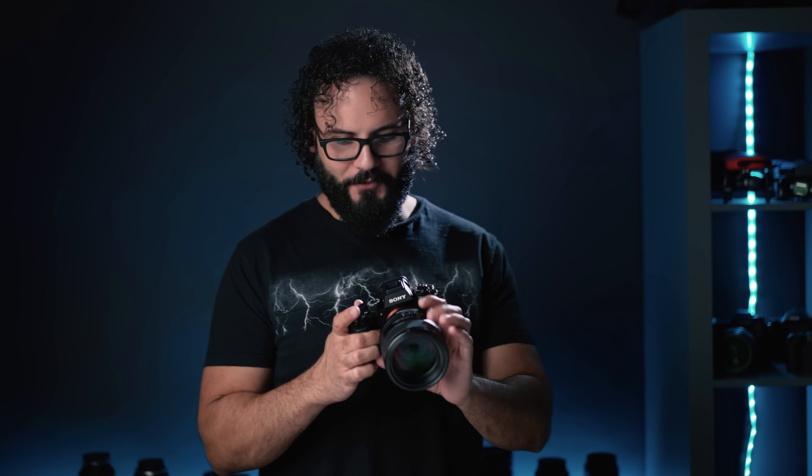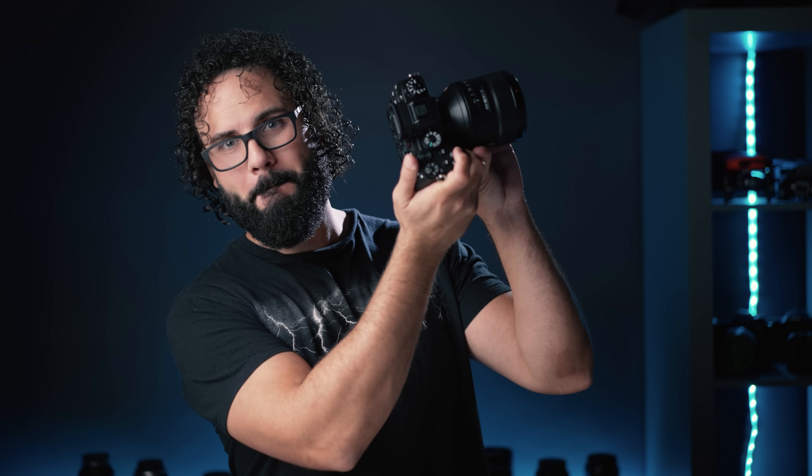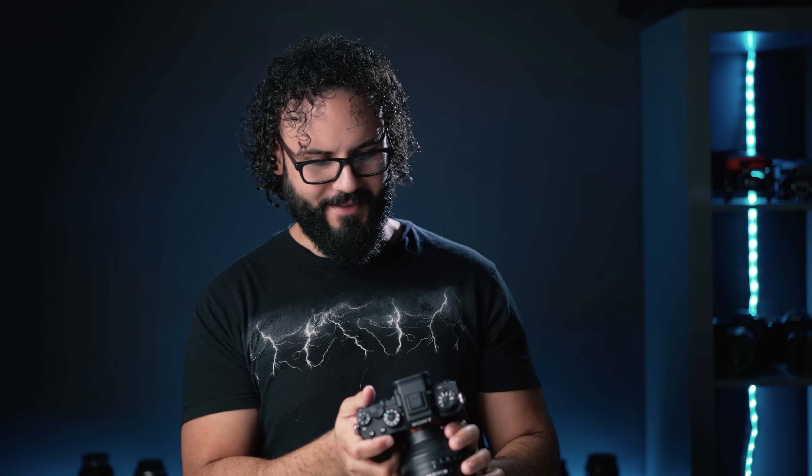This is our first camera of 2021 and it is absolutely insane — starting the video off the right way right here. But this is what I want you guys to hear — 30 frames per second on this. It is absolutely amazing. So if this is what we're starting with, let's talk about what's next.